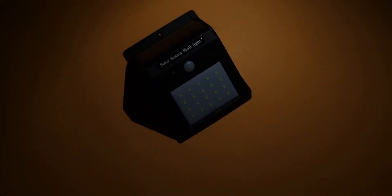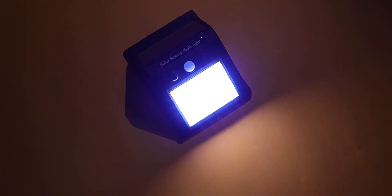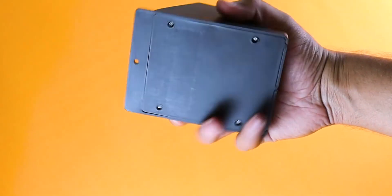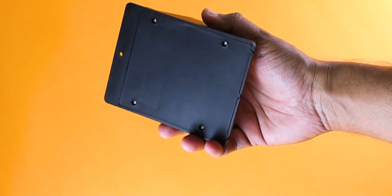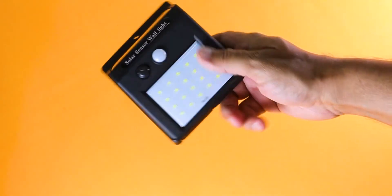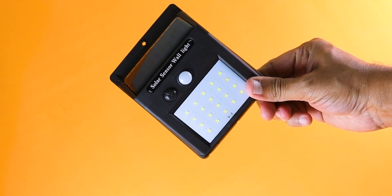Another interesting thing is that this light has a light sensor and motion sensor. It automatically turns off during the day and on at night. What I like most is that we don't have to connect this light with any external power. Because of its light weight, you can easily hang it with double-sided tape or screw it through any outdoor place.